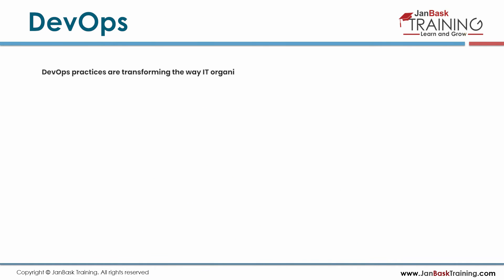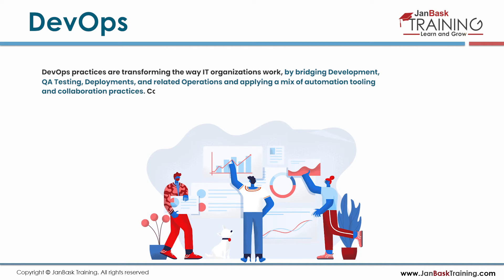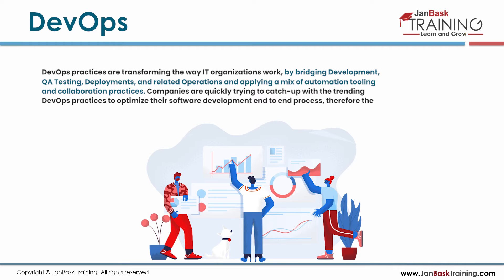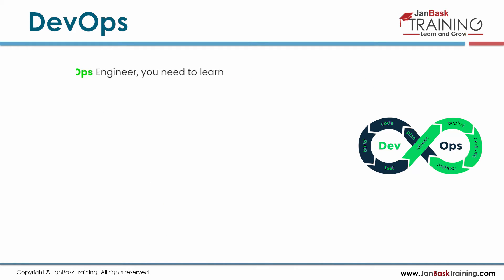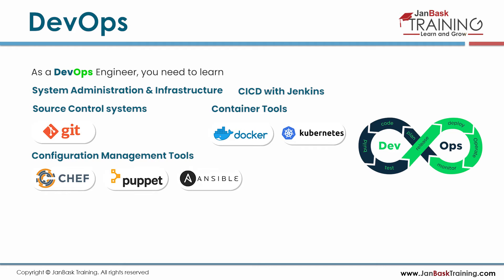DevOps practices are transforming the way IT organizations work by bridging development, QA testing, deployments, and related operations, applying a mix of automation tooling and collaboration practices. Companies are quickly trying to catch up with trending DevOps practices to optimize their software development end-to-end process. As a DevOps engineer, you need to learn system administration and infrastructure, CI/CD with Jenkins, source control including Git, container tools such as Docker and Kubernetes, configuration management tools like Chef, Puppet, Ansible, or Terraform, cloud platforms like AWS and Azure, etc.